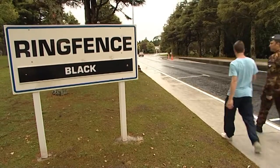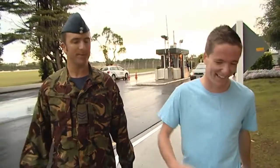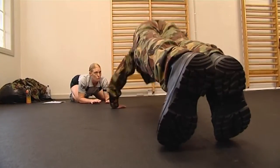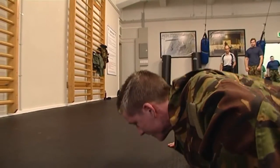Brad checks whether Josh is operationally fit to join the Air Force, starting with push-ups. Josh claims he can do about 100. The minimum requirement is 30 push-ups. Brad explains that every person in the Air Force must pass a physical test every six months, and if they continually fail, they risk being discharged.